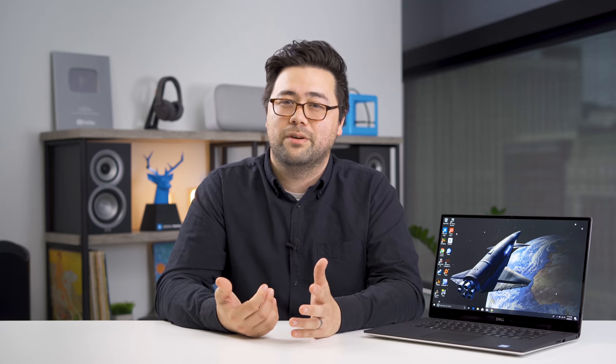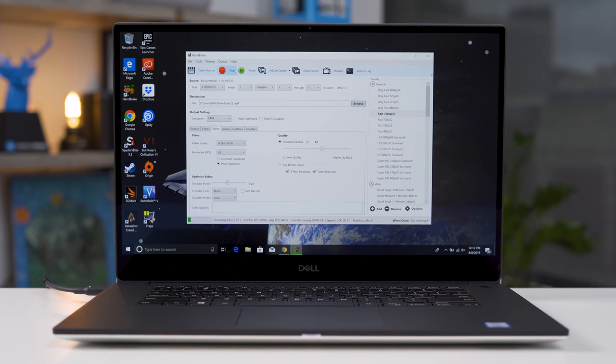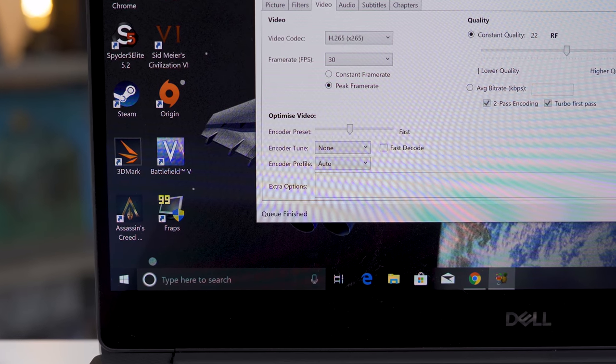Now if you're running that MacBook Pro with Final Cut, you might see some different results. But in this particular scenario, I was super impressed and it totally blew away my expectations. We also tried some video encoding in Handbrake and the XPS 15 was 15% faster than the MacBook Pro — again, same processors there. In fact, this was the fastest score we've ever seen on a laptop outside of the Alienware Area 51M, which is a huge gaming laptop with a desktop processor that weighs eight and a half pounds. So still really impressive.